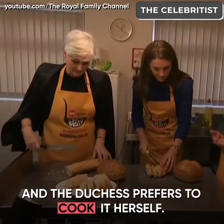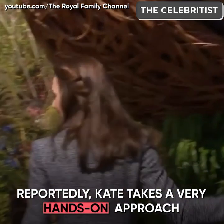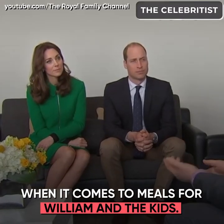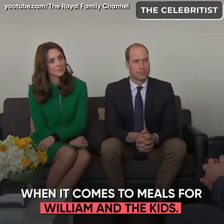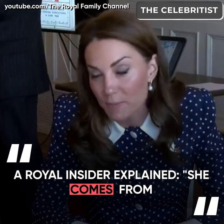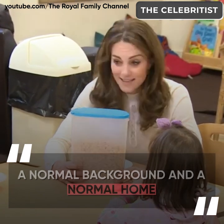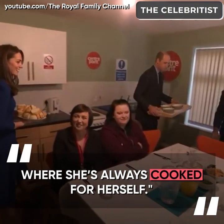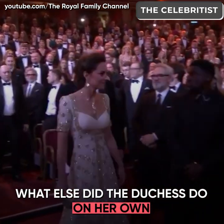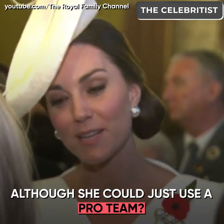The Duchess prefers to cook it herself. Reportedly, Kate takes a very hands-on approach when it comes to meals for William and the kids. A royal insider explained she comes from a normal background and a normal home, where she always cooked for herself.